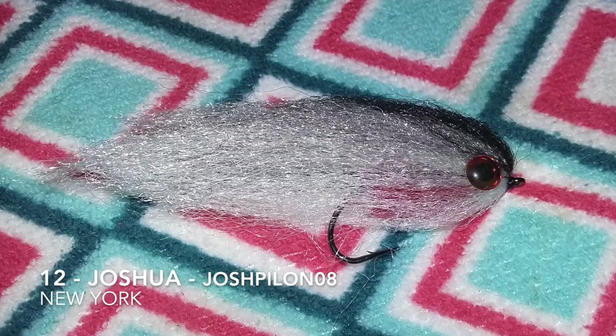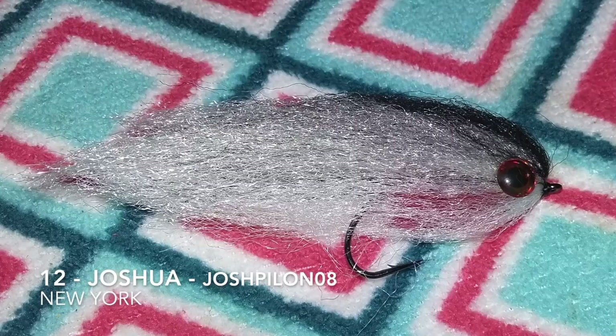Fly number 12 is tied by Joshua. His YouTube handle is JoshPylon08, and he's in New York. He said it's just a bait fish pattern he tied.